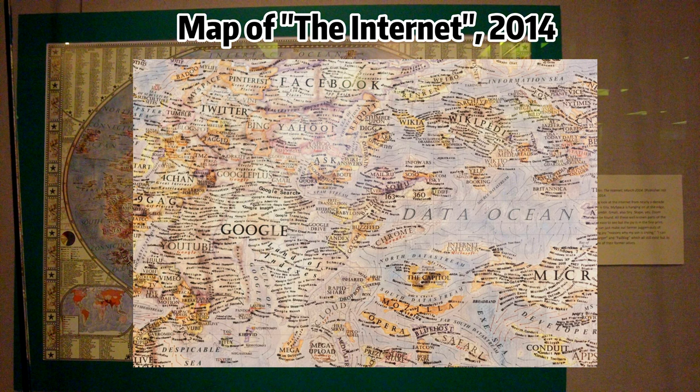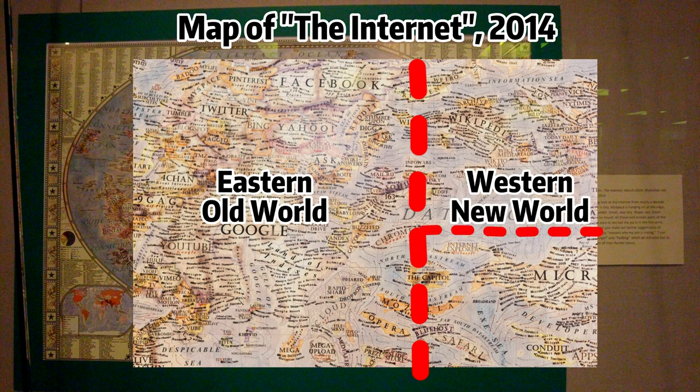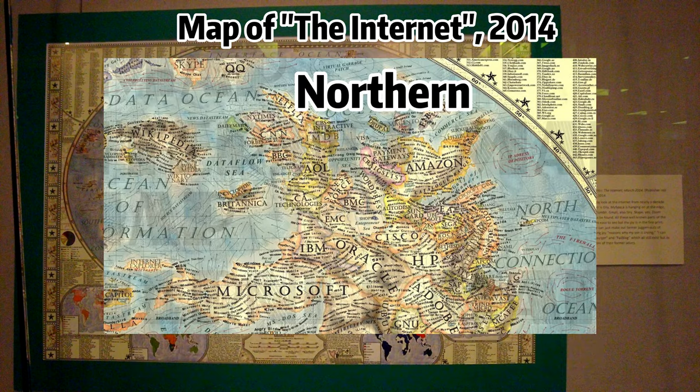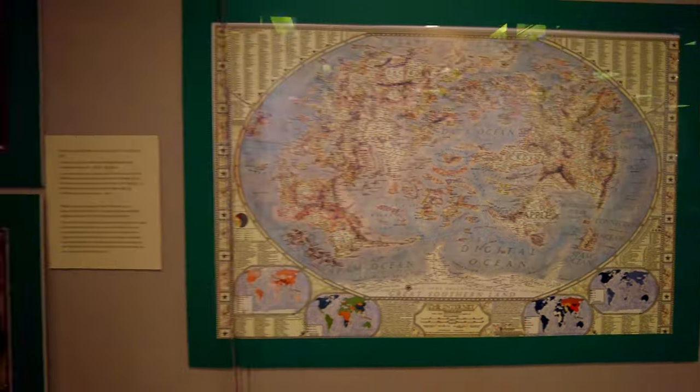Protocol Ocean is at the top, for example, where the Arctic Ocean is on regular maps. The size of various geographic entities reflects their popularity nine years ago. Zoom, TikTok, Spotify, and Netflix would look a whole lot larger now. Internet Explorer would be gone, or close to it. The map is divided into two distinctive parts. The Eastern continent, the Old World, showcases software companies, gaming companies, and some of the more real-life-oriented websites. The Western part, the New World, is composed of two major continents — the Northern one showcasing social networks, search websites, video websites, blogs, forums, and art websites. In the very south of the map, there is located the great southern land of obsolete websites and online services.